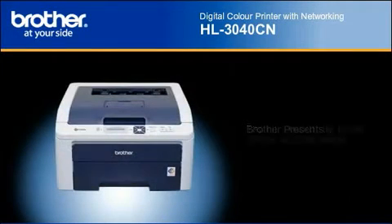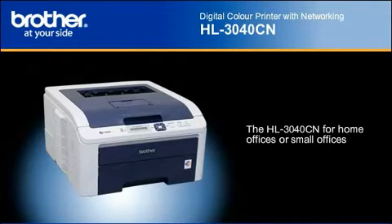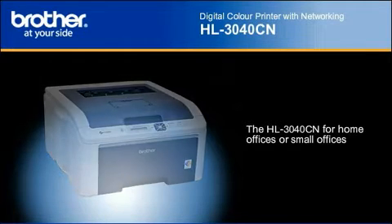Introducing the Brother HL3040CN Digital Color Printer. Featuring excellent connectivity, high quality color printing, and providing outstanding value for your home office or small office.